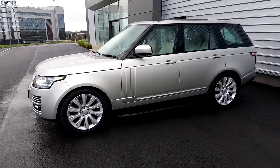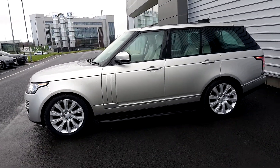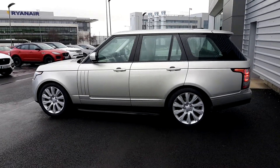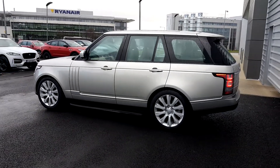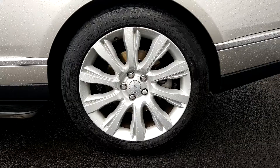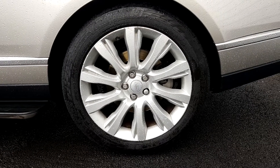The vehicle has LED headlights and front fog lights fitted. Side steps are also fitted to the vehicle, along with 21 inch alloy wheels finished in sparkle silver.